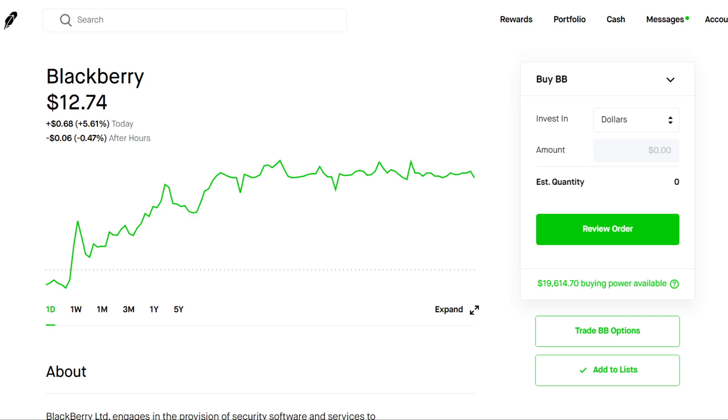Welcome back to another video. Thanks for tuning in to Stock Essentials. My name is Alex and today we're going to be going over some BlackBerry stock options — specifically call options and which ones you should buy if you want to make money in the short term.